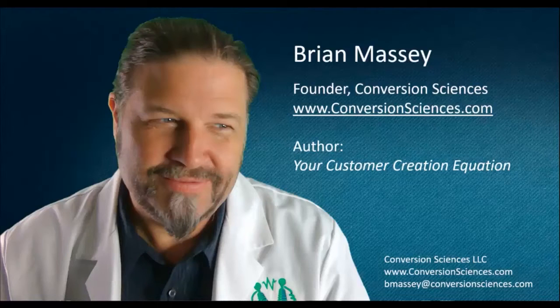I am a founder of Conversion Sciences. Conversion Sciences is an agency that uses data to redesign websites. We're doing the same thing that a creative agency does, only when we redesign a website, we design it using data that we collect from existing customers. And I'm going to show you the things that we do that allow us to guarantee that our website redesign is going to improve the performance of your website.